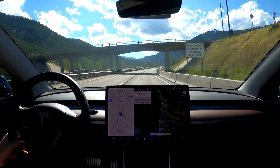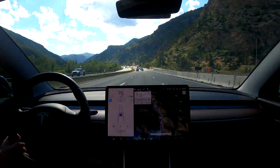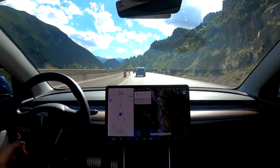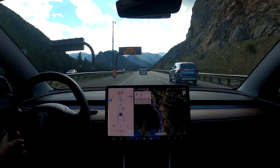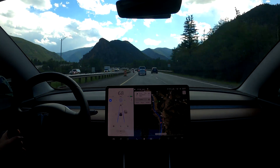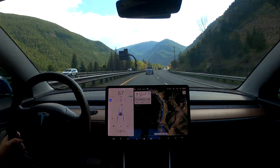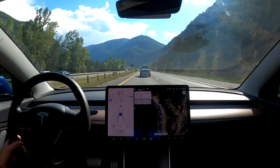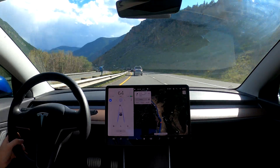If you follow electric vehicles, you know that efficiency is king since the energy density of batteries is considerably less than gas. The 75 kilowatt hour battery pack in the Model 3 is equivalent to only 2.23 gallons of gas when comparing energy density, but electric motors are much more efficient at converting that energy into movement compared to combustion engines. This means that changes in efficiency are much more noticeable on electric cars, which is why things like aerodynamics, tires, and temperature can have such a big impact on range.